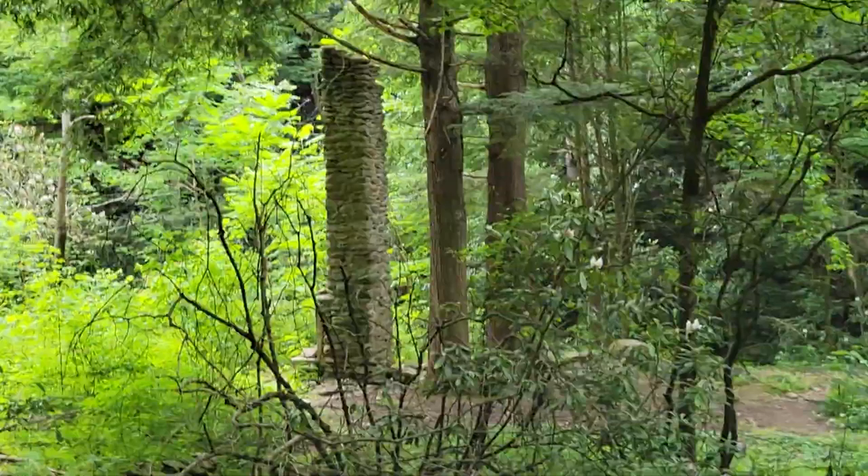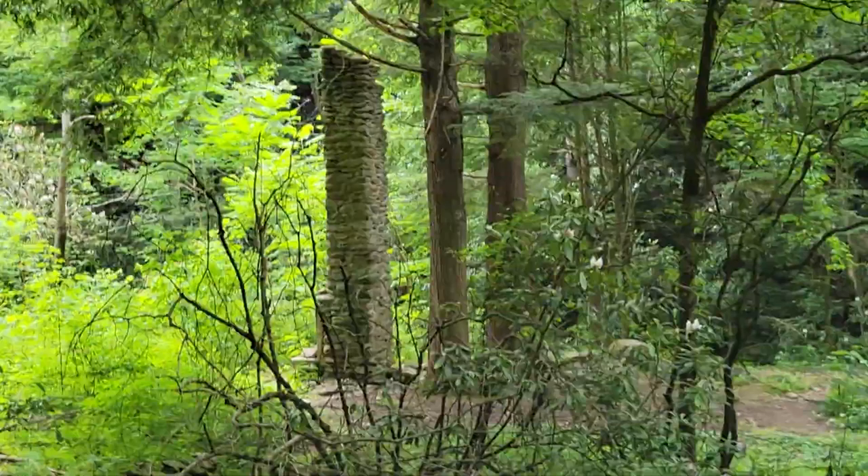But you can still see the chimneys standing and little trails here and there. I'm going to pause for a little bit and let you join us up on up the trail.